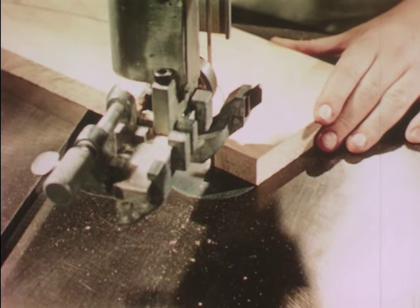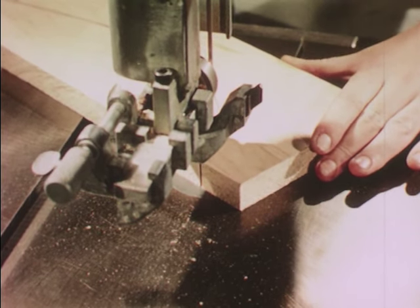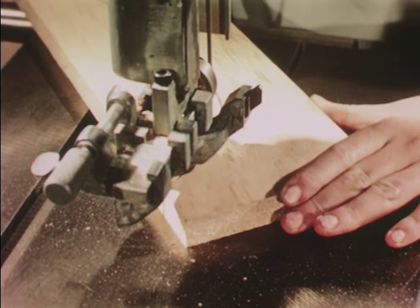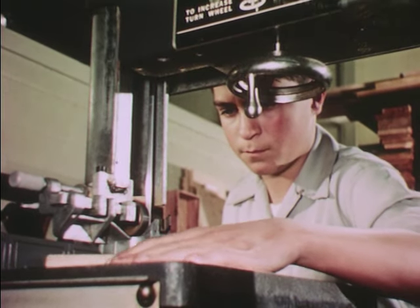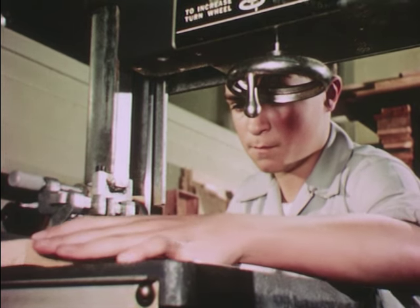Feed your work slowly, never crowding the blade. Take it especially easy on the sharper turns. If the saw should bind, turn off the power and wait till the blade stops before backing up the work. Keep your mind and your eyes on the work. Keep your fingers clear of the blade, and all will go well.